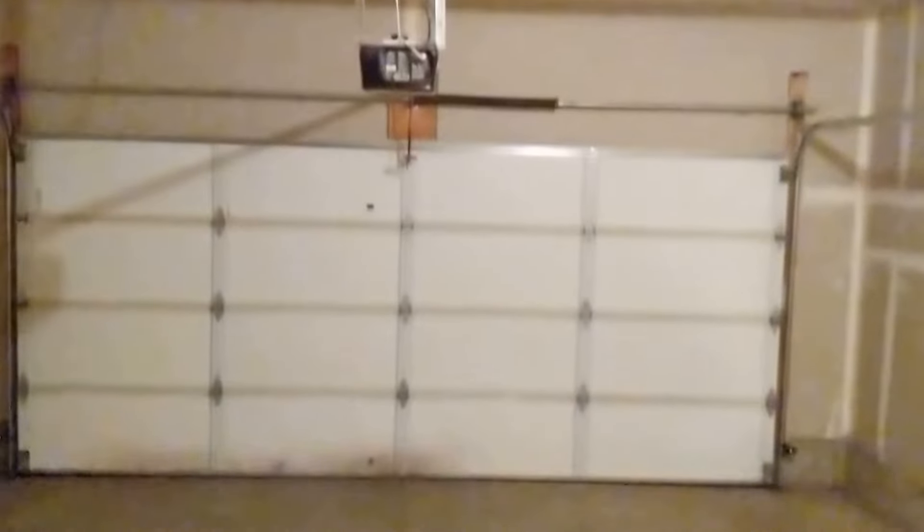Out into the garage, we've got a nice two-car garage. Pretty clean, except for some lumber. Nothing on this side. And a door with opener.